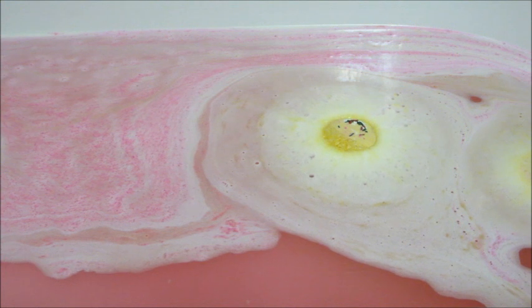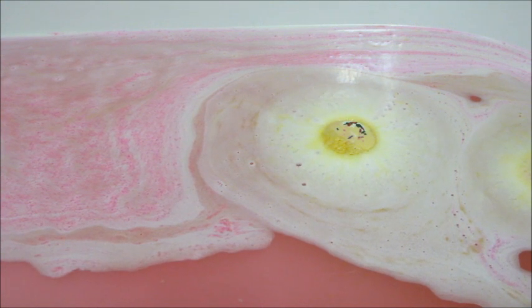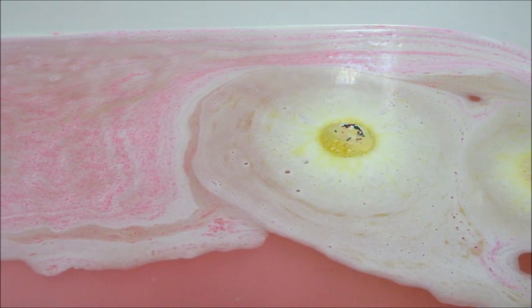Back to this bath bomb — it took forever to dissolve. As you can see at the end, it didn't really do much; it just kind of sat there and slowly floated around.